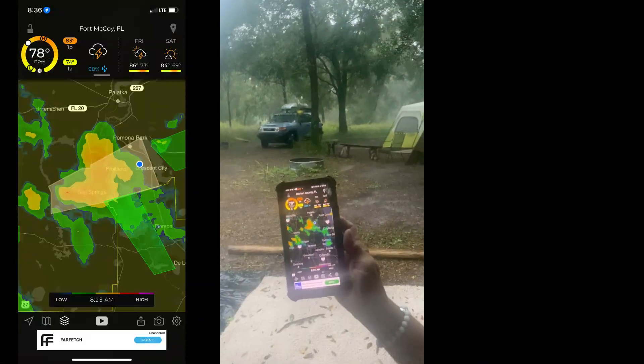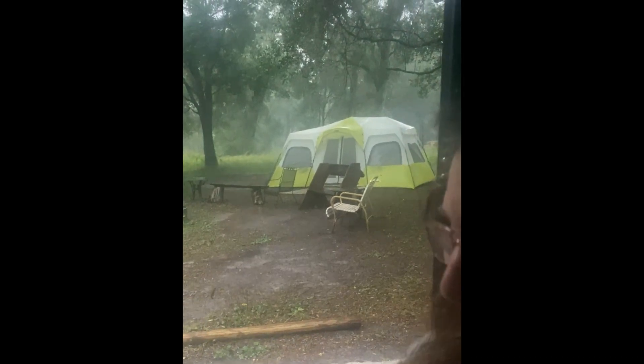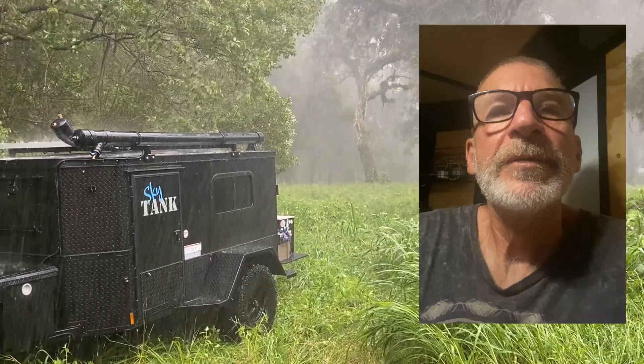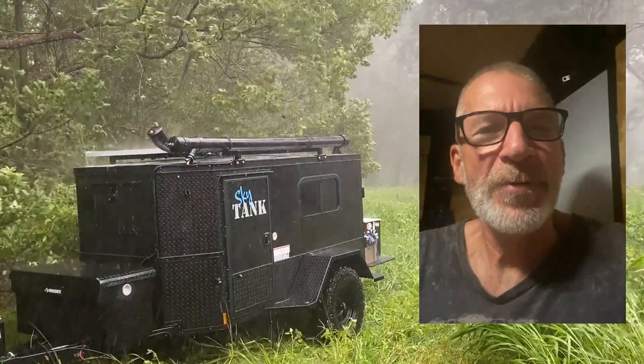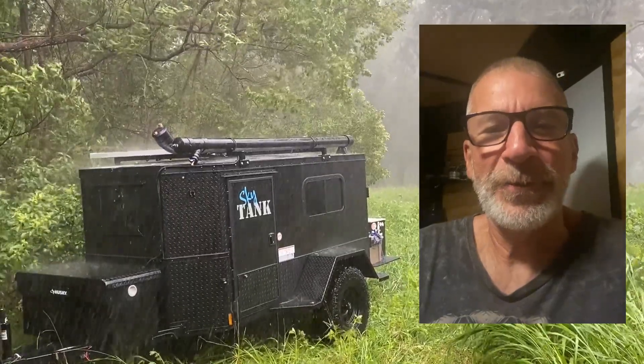We're hanging out at Magical Oaks under a tornado watch. So far the tent is a total swamp — here comes the rain. Sky Tank is the perfect vehicle for us to weather a tornado. It's dry as a bone in here, solid, solidly secure. We'll give you a little tour.